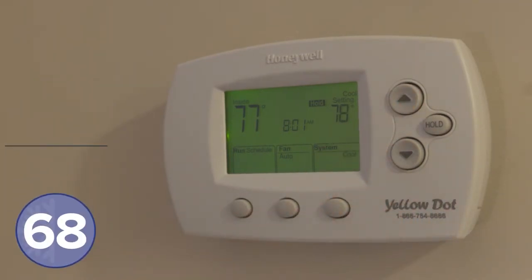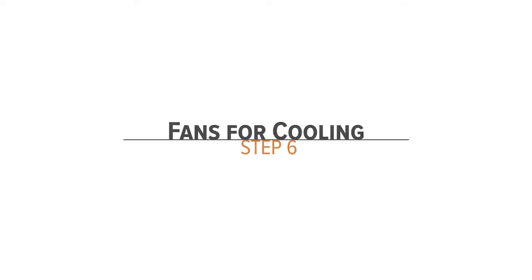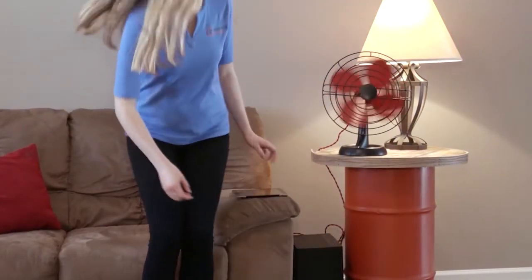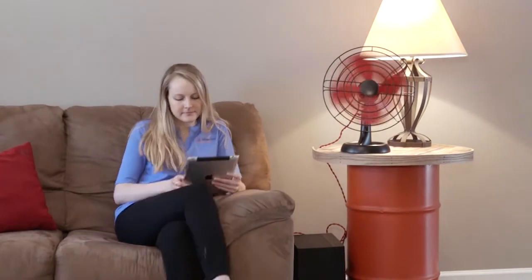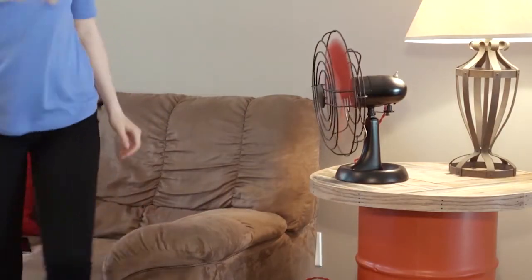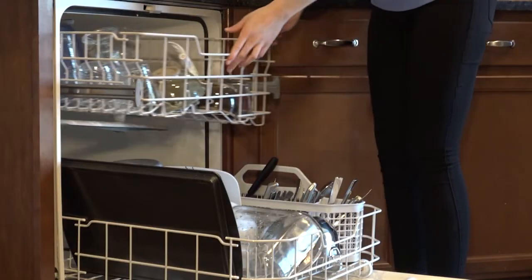As for the temperature, try to set your thermostat to 68 degrees in the winter and closer to 78 in the summer. An easy way to help efficiently cool down in the summer is by using a ceiling or space fan instead of lowering the temperature on your thermostat — but just make sure to turn it off when the room is unoccupied.